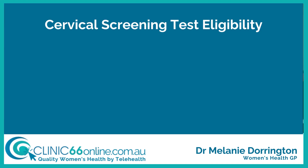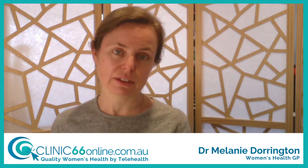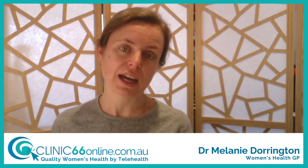We offer cervical screening tests to everyone with a cervix from the age of 25 years old up until 74 years old. We still need to do these tests even if you're no longer sexually active and even if you've had the human papillomavirus vaccine. These things don't change when or how frequently we do the tests. Routine tests are done every five years — offered to people who don't have symptoms and who have had a negative test or haven't had a test before.